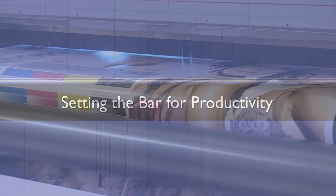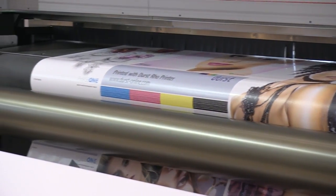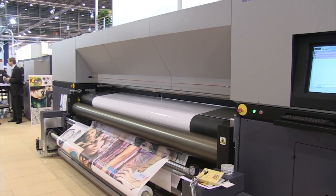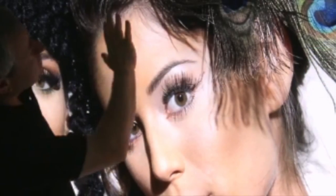The Rho 320RHS can print on paper, polyester fabric, vinyl, film, adhesive films, and a number of other supports, with maximum print width at 10.5 feet and in six colors.